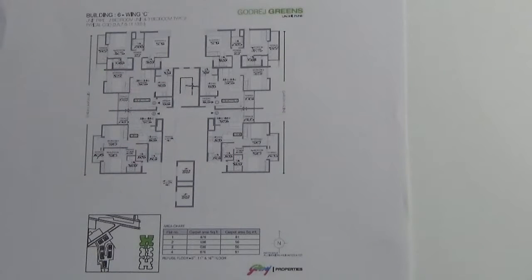The 2BHK comes up with 598 square feet carpet area and the 3BHK comes up with 876 square feet carpet area. In each unit you have got east and west facing entrance. These two units are garden facing and these two units are outside facing.